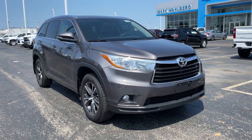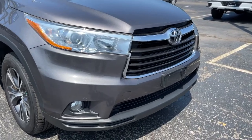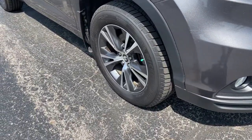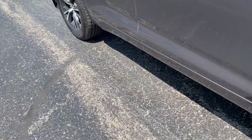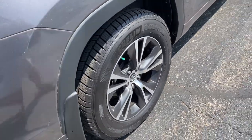Your next car could be the 2016 Toyota Highlander. This vehicle is an outstanding buy with fewer than 70,000 miles on the odometer. From daily drives to epic road trips, this Highlander has you covered.